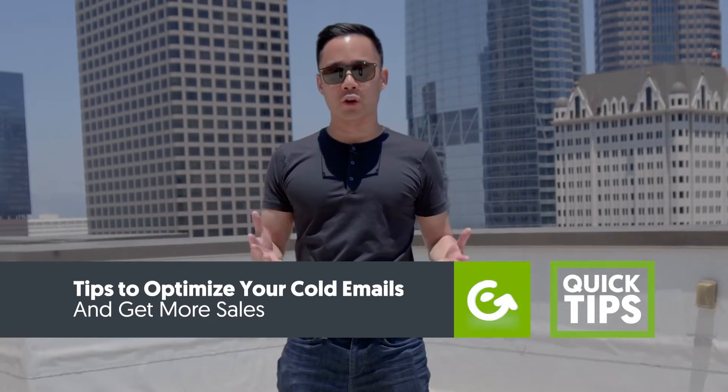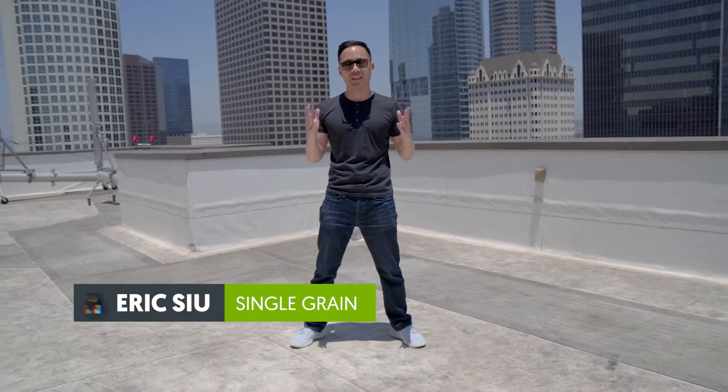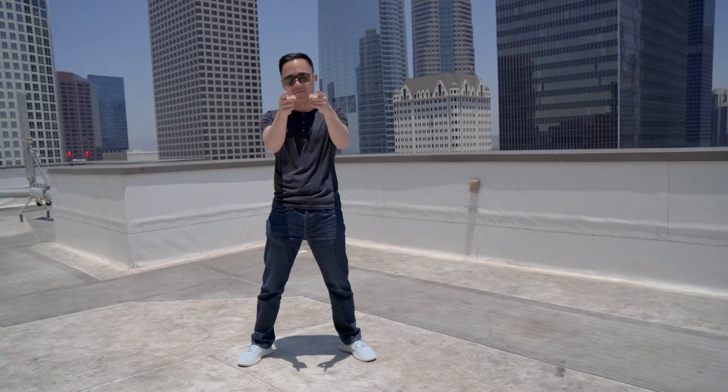Why hey there. We've been getting a lot of questions around cold emails — one of our videos on the channel has been doing really, really well. So we're going to give you tips to optimize your cold emails so you can get more sales starting now. And without further ado, let's go.